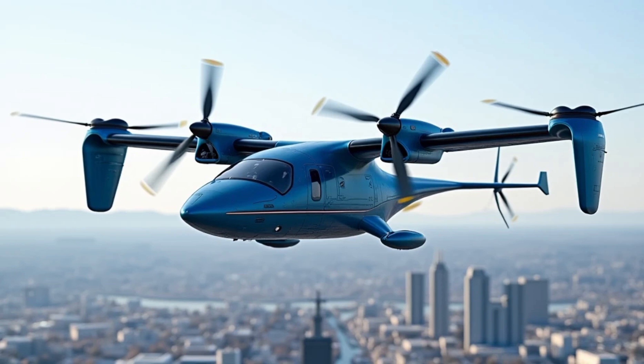In 2025, the Bell V-280 Valor is not just an aircraft — it is a symbol of innovation and progress. As militaries worldwide seek to modernize their fleets, the Valor stands out as a beacon of what's possible when engineering meets vision. Whether in combat or peacetime missions, the V-280 is set to redefine the standards of aviation.